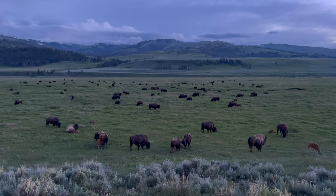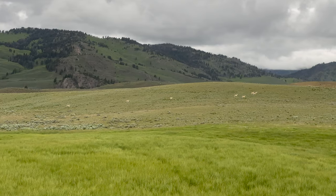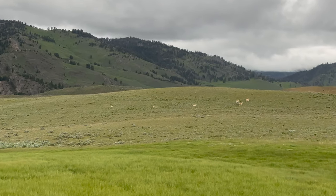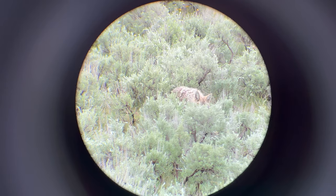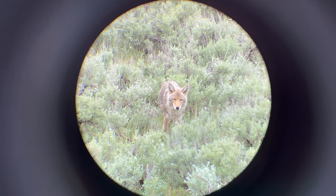We have seen bison, pronghorn antelope, black bears, grizzly bears, coyote, wolves, mountain goats, bald eagles, and prairie falcons. As always, most of the wildlife activity that we observe comes during dawn or dusk and often requires binoculars.